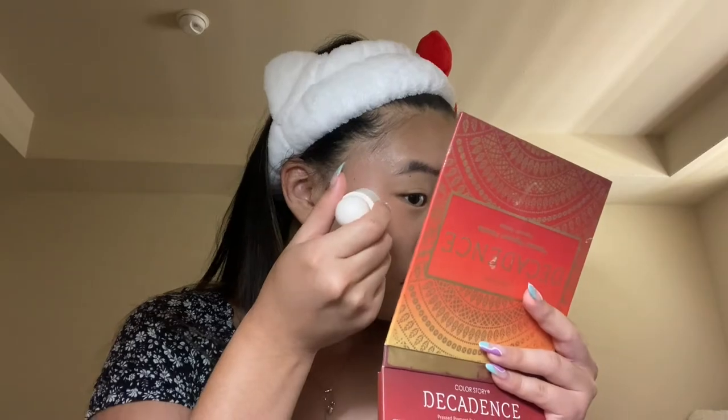And then I'm doing my nose. Time for the highlight — this is also Rare Beauty, I think it's in Mesmerize. Apparently it's Selena's favorite shade. And then I take a little bit and put it on my nose, which is a very small amount.